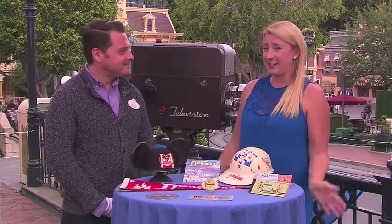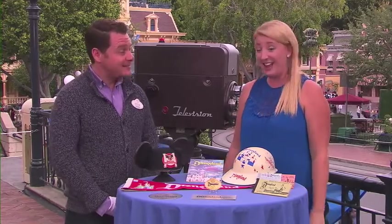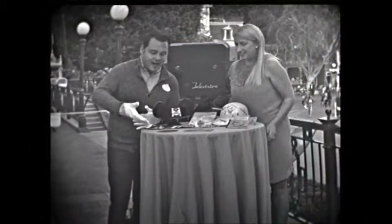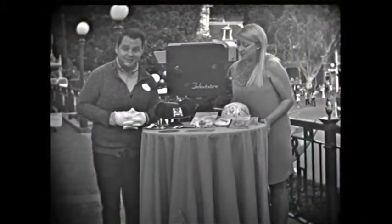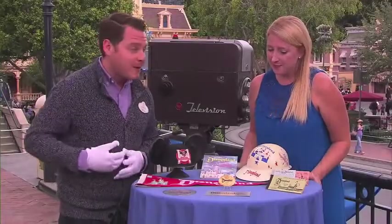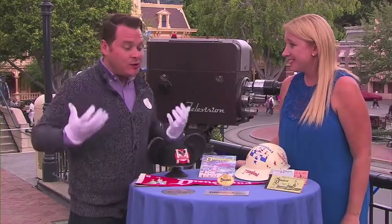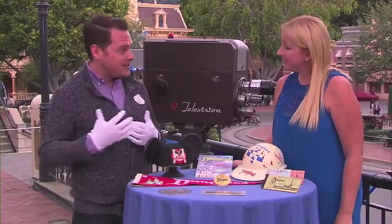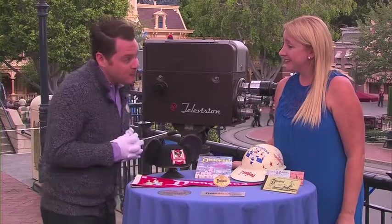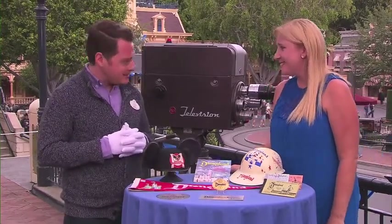So what we're going to do is take a little step back in time to what it looked like 60 years ago here and show you some amazing artifacts. Some of the earliest things we have here are from the press preview opening day of July 17th, 1955. This is the invitation and the parking pass from that day. There were only about 10,000 invitations sent out to invitees and 28,000 people showed up. So it was a lot going on that day.